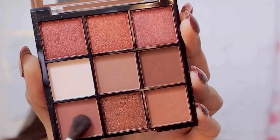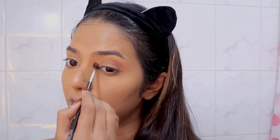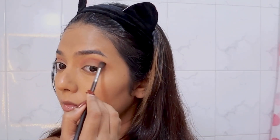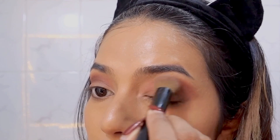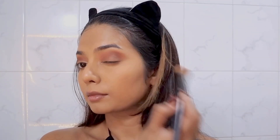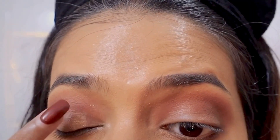For my eyeshadow, I'm going in with the Nika K palette. I'm just going to take this dusty pink and pop it in my crease, blend that all out, and make sure everything looks even and nothing looks too harsh. I'm taking a deep brown shade to make it a bit more smoky and I'm putting this on my lower lash line as well. Next I'm adding a little shimmer on my eyelid, and I'm going in with my highlighter and popping it in the inner corner.